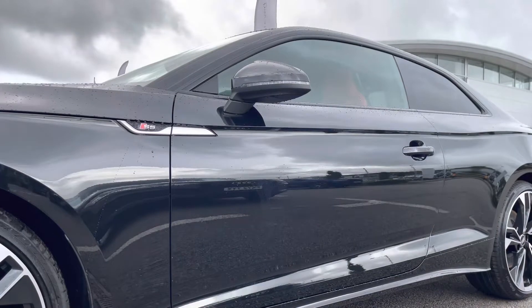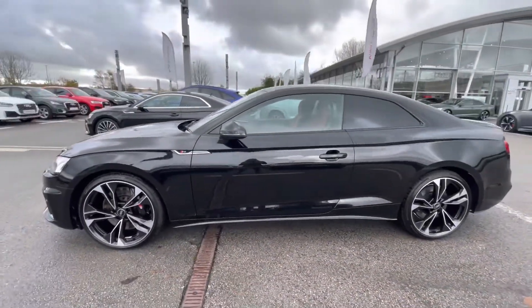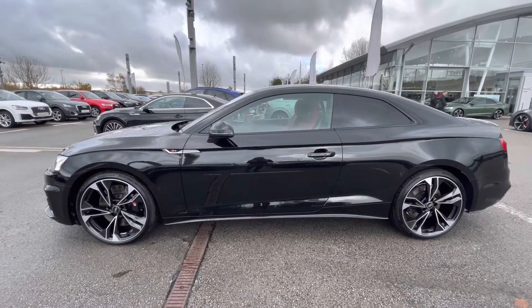The door mirrors are also heated and electrically adjustable as well as folding. The heated option is really handy for those winter months so you don't have to get out of the car and defrost them yourself on those cold winter mornings.